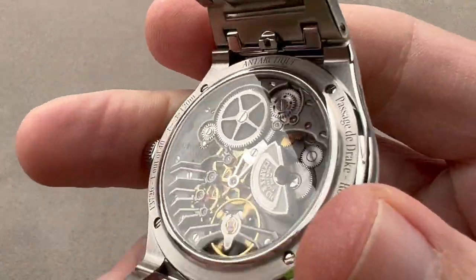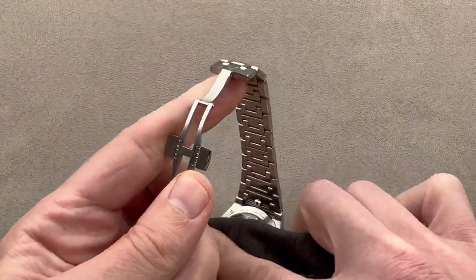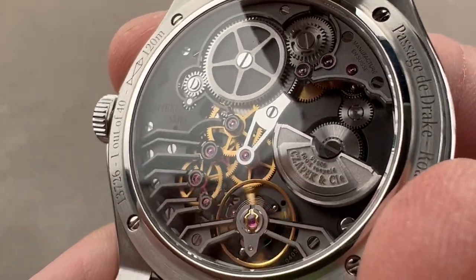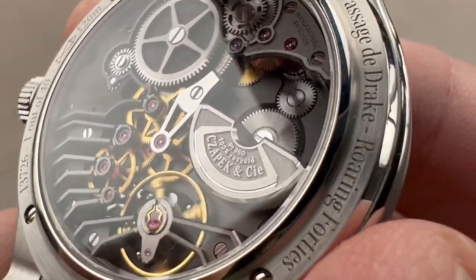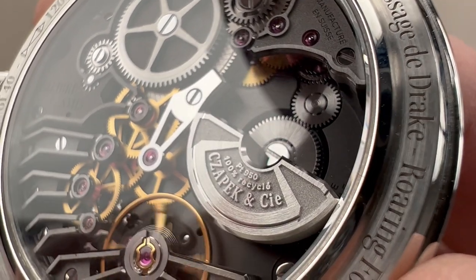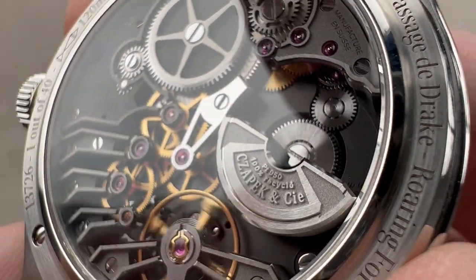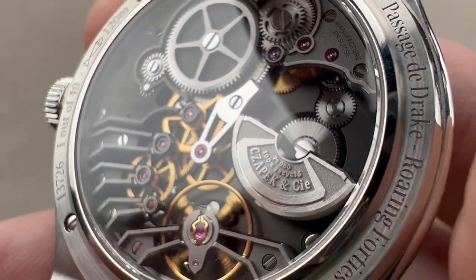Turning it all over, we have a sensational movement — the SX-H5 — the creation of which was overseen by Emmanuel Boucher, a master independent watchmaker who created the Harry Winston Opus 12, so that is the pedigree of this caliber. It is exclusive to Chapek. It's a micro-rotor automatic with a 56-hour power reserve. Some of these have rose gold rotors — this one has a platinum rotor, which improves the winding efficiency, and the platinum is noted as 100% recycled.